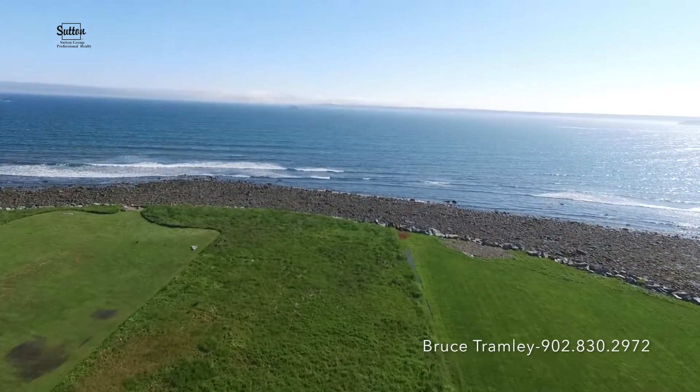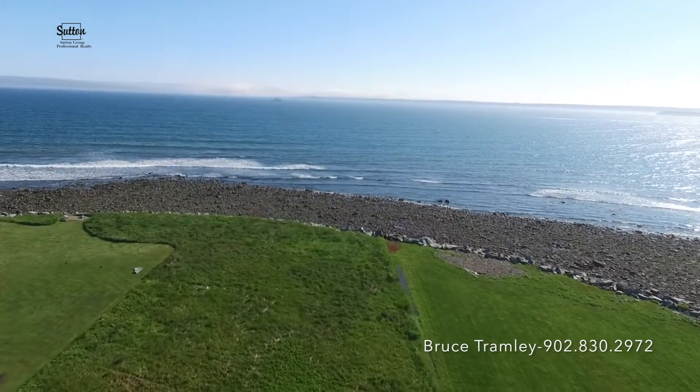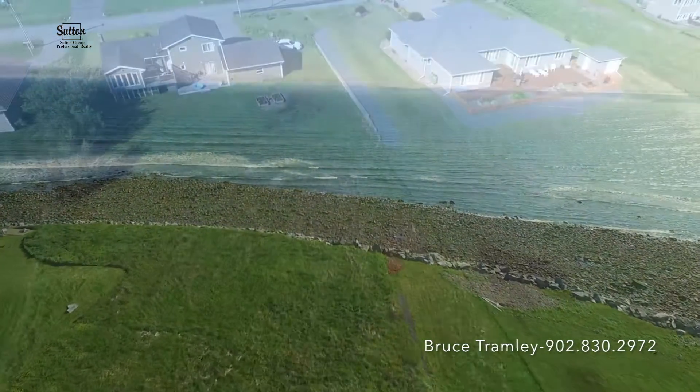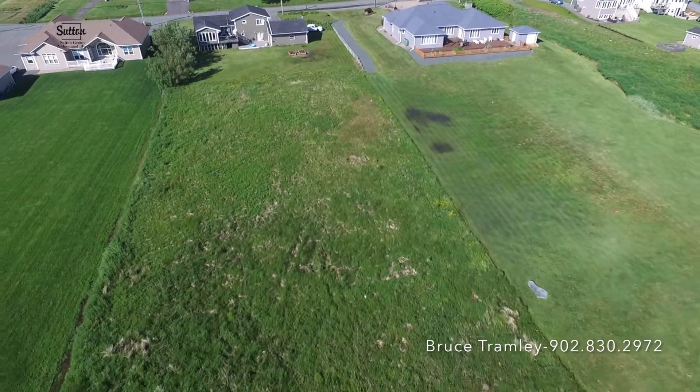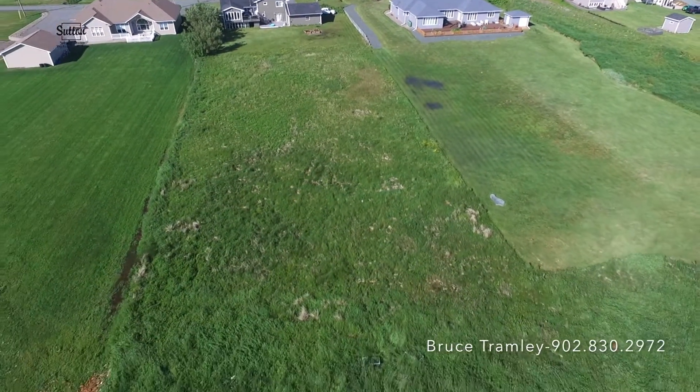The possibilities are endless here on the southeastern edge of Halifax Harbor, where you front the awe-inspiring Atlantic Ocean. This level one-acre lot in Eastern Passage can be whatever you wish it to be.